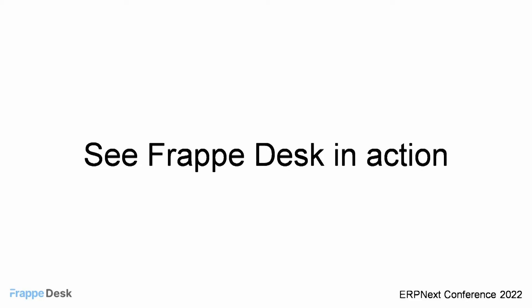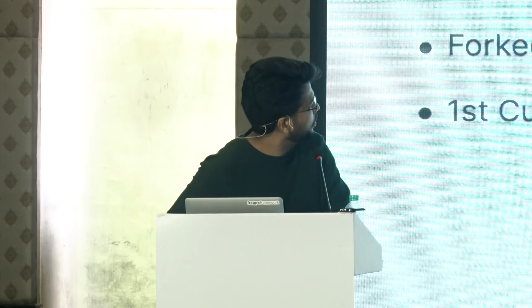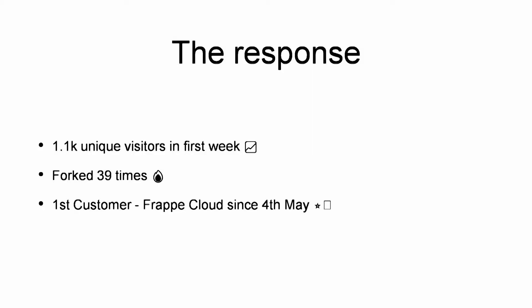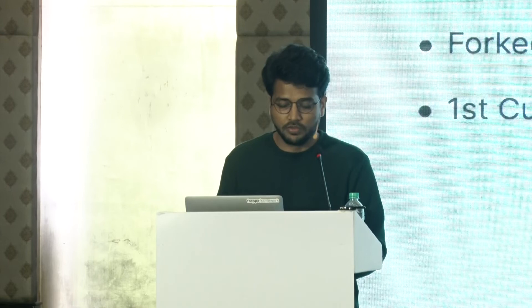This was a demonstration of how any e-commerce platform or anybody using ERP Next can integrate with Frappe Desk. Just after the release of Frappe Desk, we received around 1,100 unique visitors on the website in just the first week. Our repo has been forked 39 times to date, and we have around 100 community members. We're very grateful to the Frappe Cloud team, who were the early adopters — they have been using Frappe Desk since 4th May and basically became our beta testers.